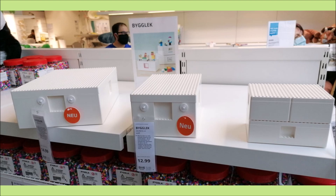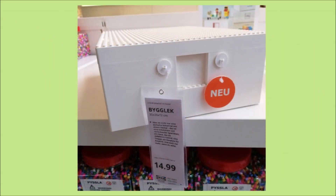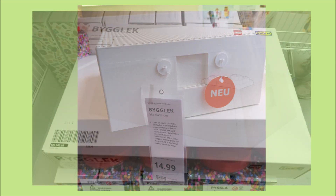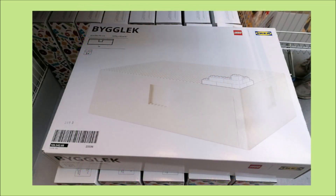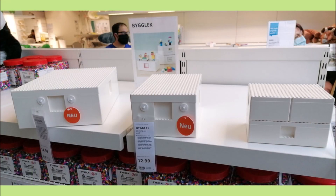Moving on to the storage boxes: going from left to right, on the left we have the medium box, in the middle the small box, and on the right is the combi box. I presume, just by the naming, we'll also be getting a large box. These are storage boxes with Lego studs on top and also on the sides, made of plastic but with Lego-compatible design. With the big one, you can put Lego inside it — there are likely studs on the bottom and sides, and it looks like you can remove panels to put in a window design.